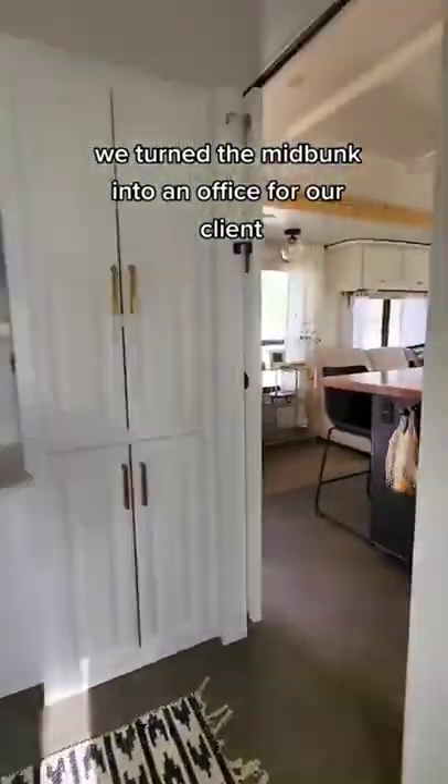This room will be an office for our client and she'll put a desk and a slide-out. We also installed new lighting and window coverings.